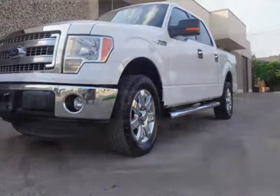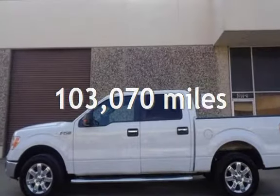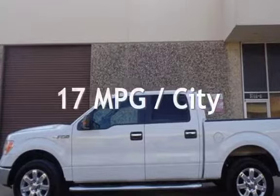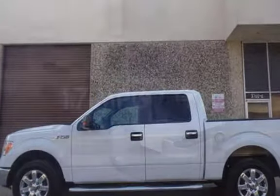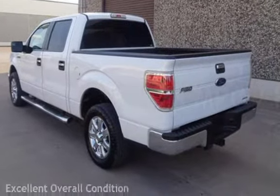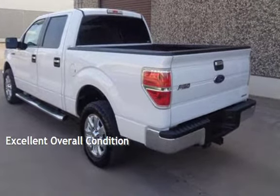This Ford has less than 104,000 miles on the odometer. Estimated fuel economy for this vehicle is 17 miles per gallon in the city and 23 miles per gallon on the highway. This vehicle is in excellent overall condition.